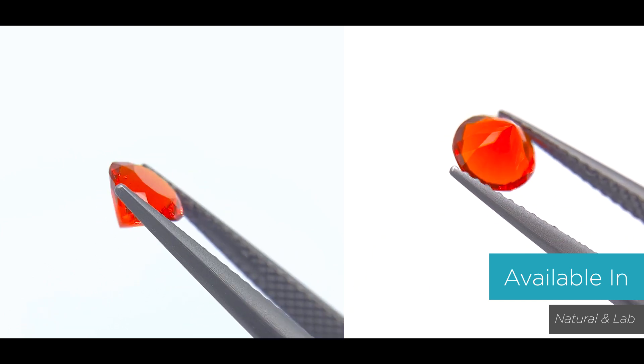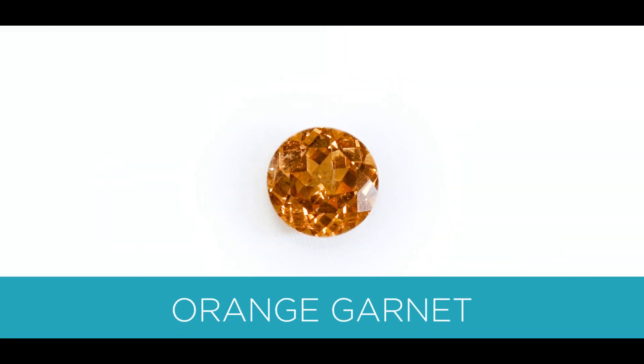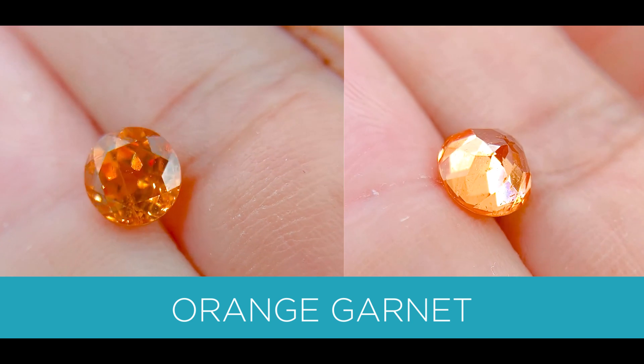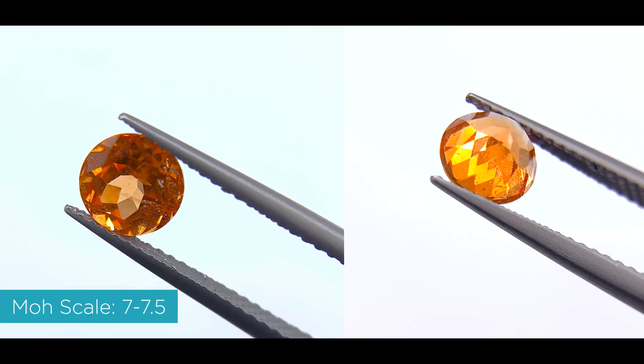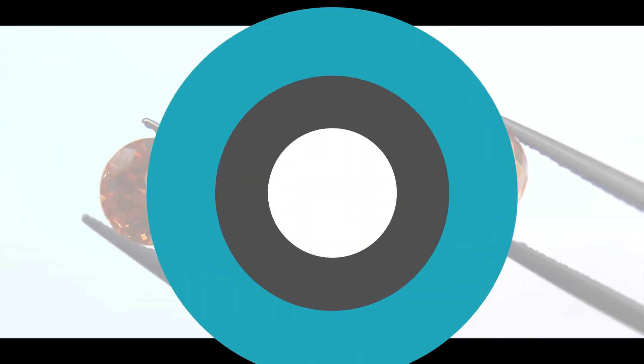The last stone I'm going to go over is a gorgeous orange garnet. It's also a silicon mineral. The color is medium-yellowish-orange, and it's between a 7 to 7.5 on the Mohs scale. It's available in naturals and labs.